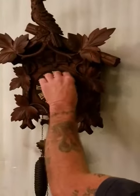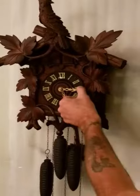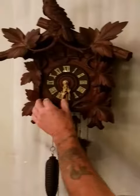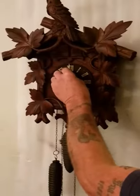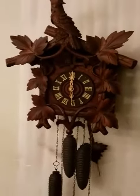We'll go to the 15 and it'll just cuckoo once. Half hour, it'll do it twice. We'll go to the three-quarter now — it's going to call the hour. This is the hour.